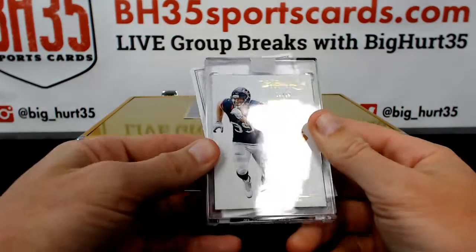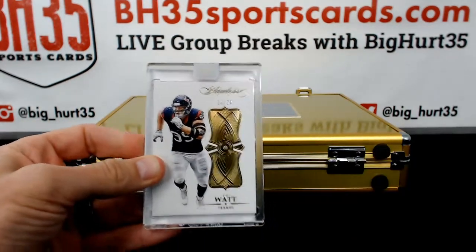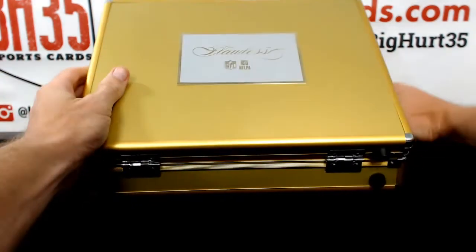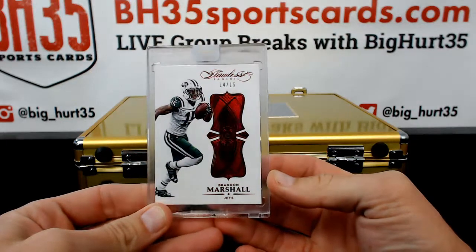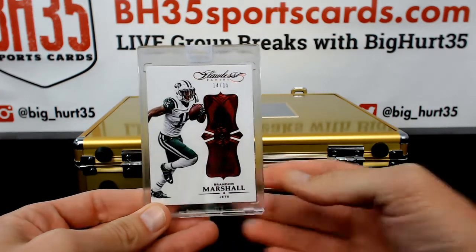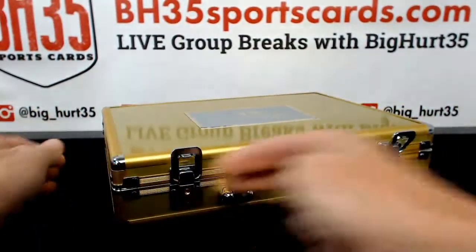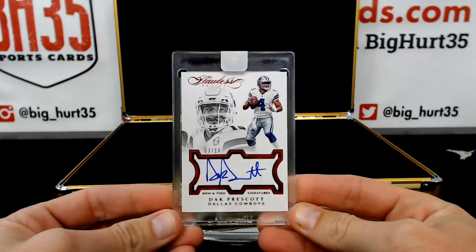Diamond is JJ Watt, 13 out of 20 for the Texans. Jay Wood. Brandon Marshall, 14 out of 15 for the Jets. Ruby. Kimmy Hasty. I would think that this is going to be a big one. 3 out of 10 — Dak Prescott. Boom.